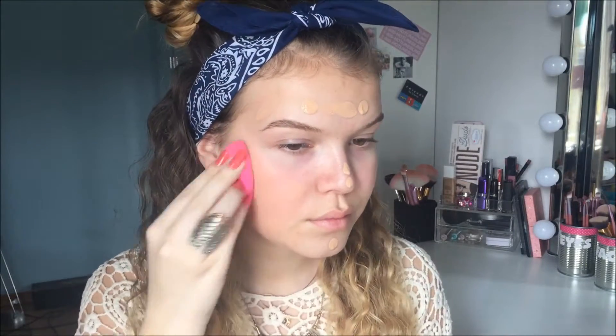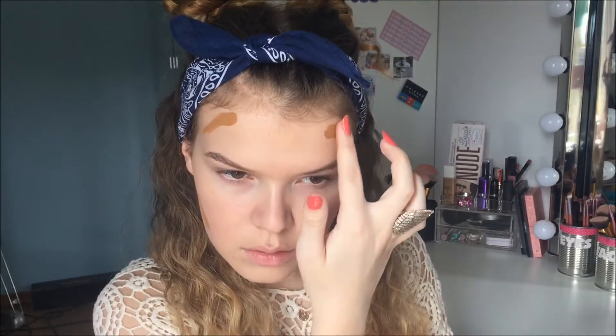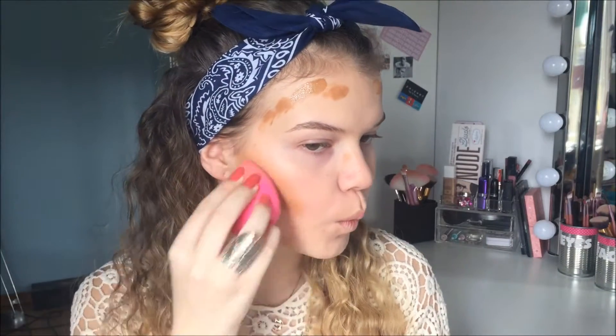So first I'm just putting on my Revlon Nearly Naked Foundation and this has sun factor in it which is good if you're going to a music festival in the summer. Then I wanted my face to be all glowy and warmed up because I think that looks amazing in the summer. So I took the Bare Minerals Pure Brightening Serum Foundation in the color Bare Almond because I've seen people using this under their foundation and they look amazing.